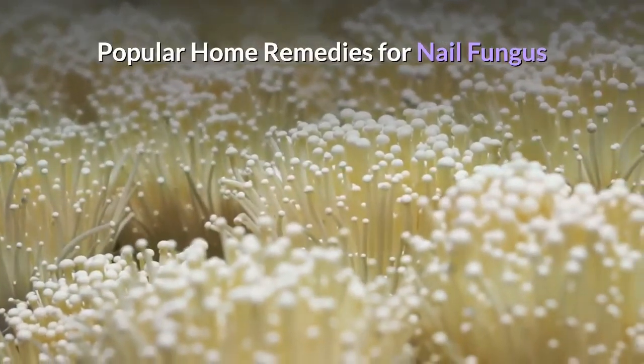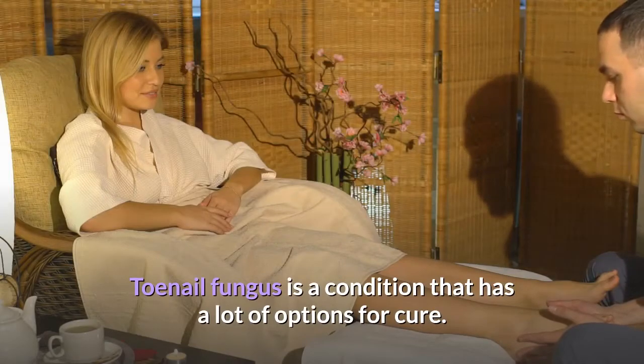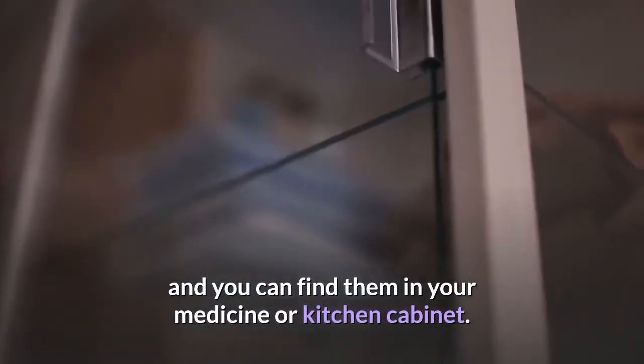Toenail fungus is a condition that has a lot of options for cure. Fortunately, some of these treatment options are right in your home, and you can find them in your medicine or kitchen cabinet.